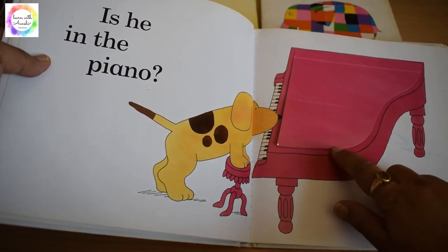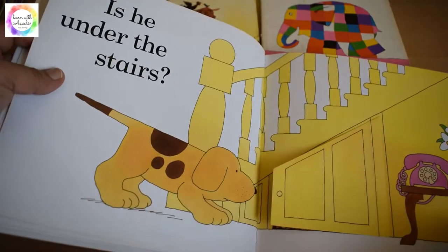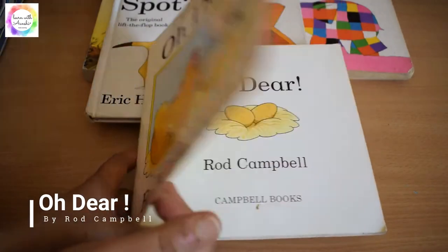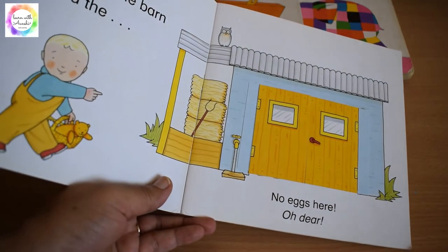The mother keeps on searching for little puppy Spot and finds different animals along the way. The flaps are very attractive and fascinating for the kids. Our next favorite is Oh Dear by Rod Campbell — it's a story of a little boy whose grandmother gave him the task to find eggs in the barn.